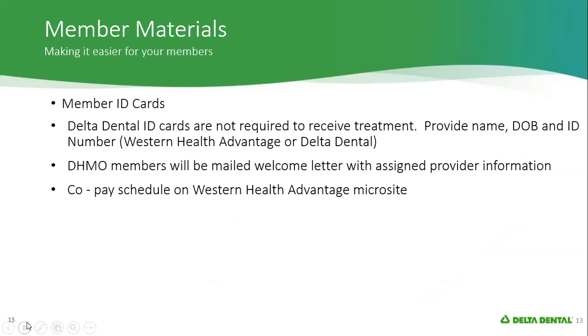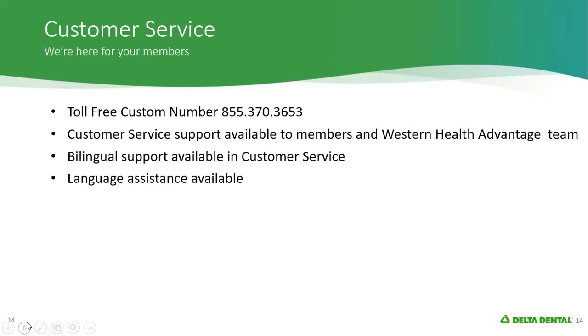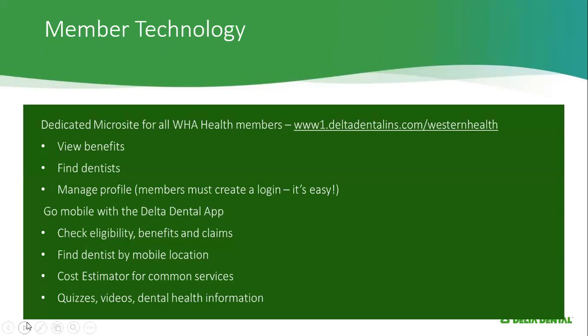You do get an ID card, but you're not required to have that ID card to receive treatment. The dentist should have your information available to them. You're also mailed a welcome letter, so that's how you know who the assigned provider is. The copay schedule is available on the microsite so that you know what you would need to pay for various services. Customer service support is available if there are questions about claims, who your dentist is, or coverage for a certain procedure. We also have bilingual support and language assistance available if needed during an appointment.